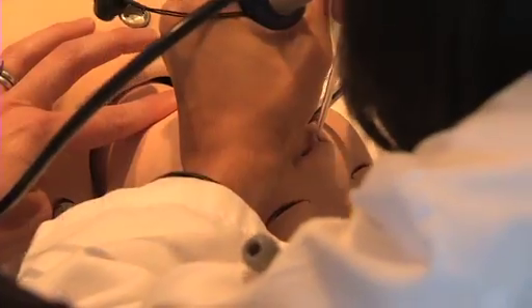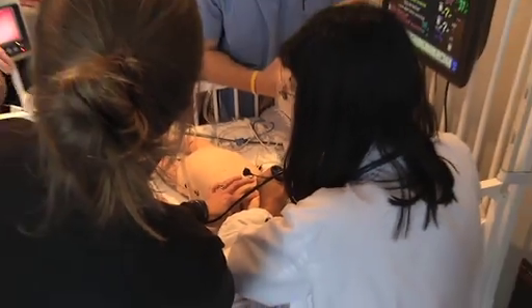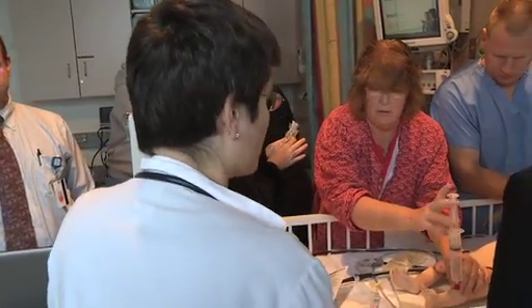It's lifelike enough that people can get into the scenario and actually feel like they can check for pulses and assess for a response, making it a truly educational experience. It's a safe environment. Everybody works really well together as a team, so they feel comfortable asking the questions they would not want to be asking in a real life situation.